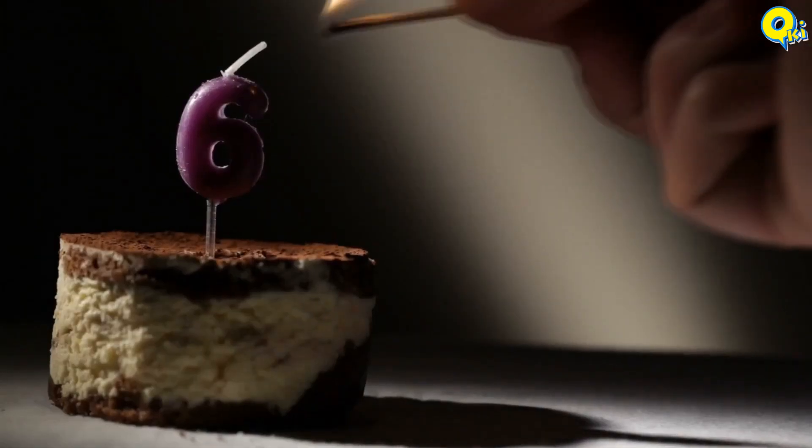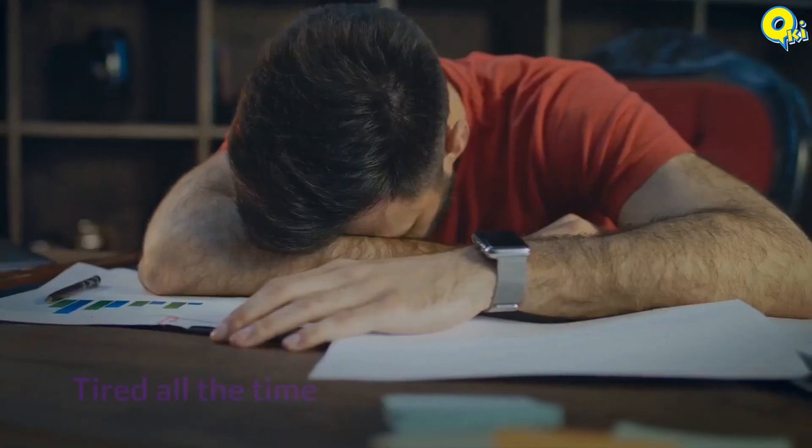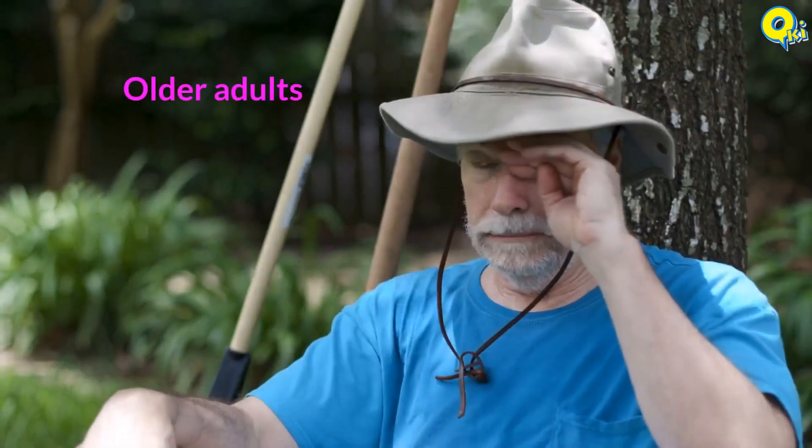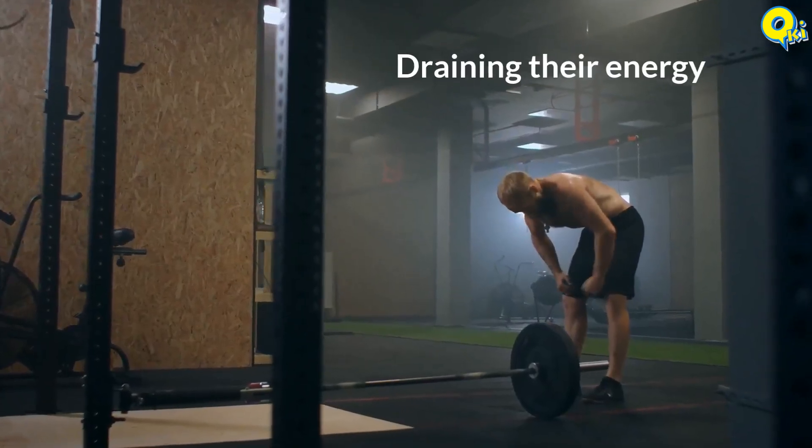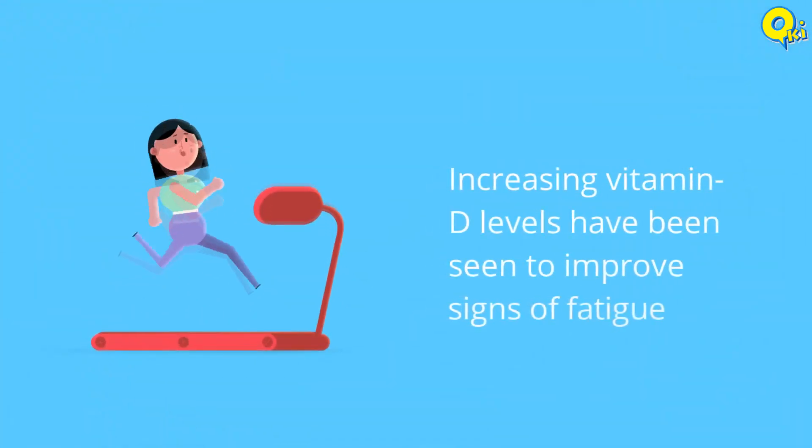Number six: tiredness. People who are tired all the time, especially older adults, may not suspect a vitamin D deficiency could be draining their energy. Increasing vitamin D levels have been seen to improve signs of fatigue.